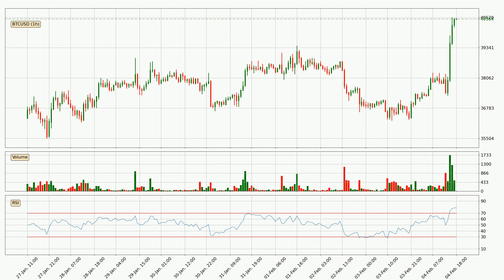Jumping to the hourly relative strength index, the current hourly RSI of 79 is extremely high, which means that the price is very overbought and we can expect a comeback or for the price to remain on track for some time.